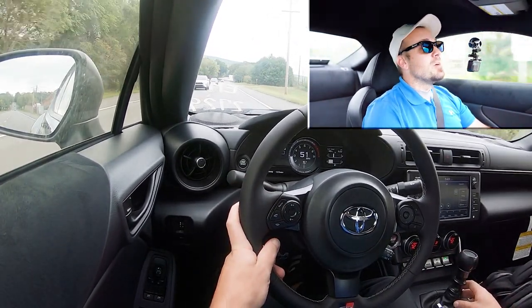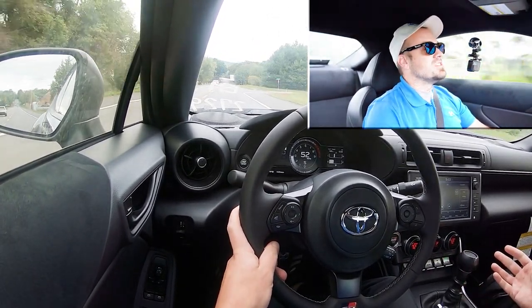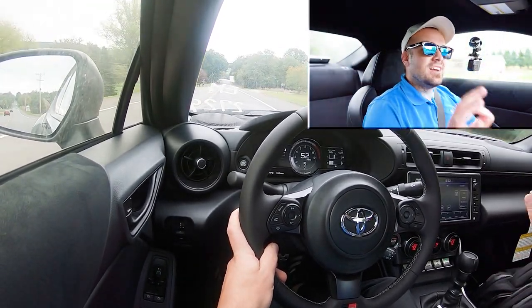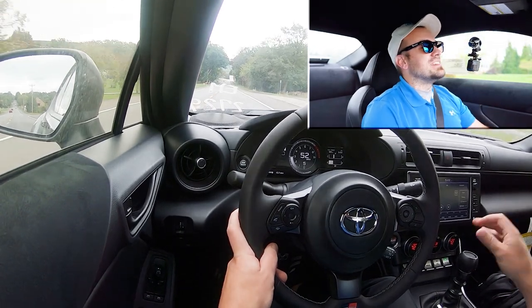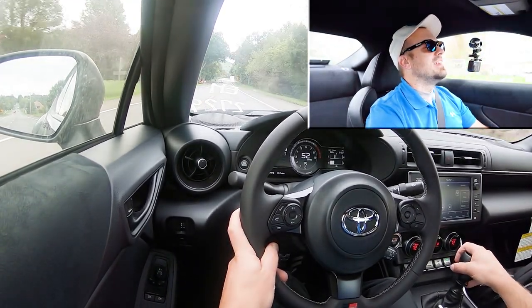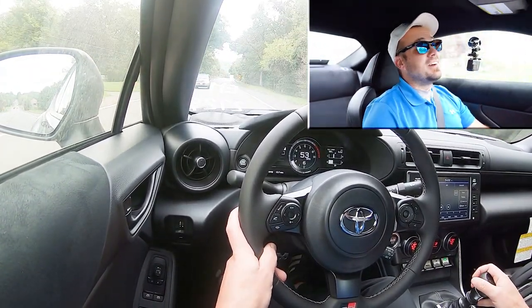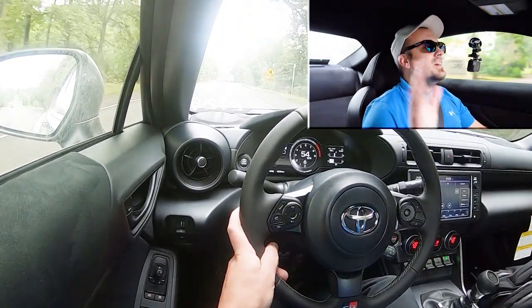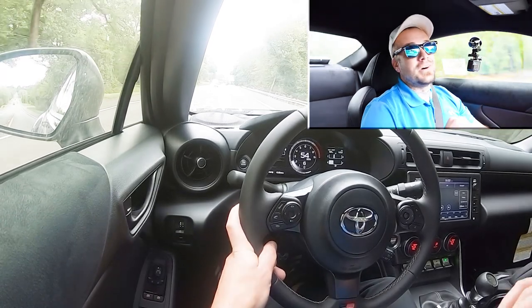The manual transmission is okay — it's not as smooth as some others like the Integra Type S that I drove. It's a little notchy, but it's still fun because it's a six-speed manual. This thing is pretty darn quick, and it is a very light car, so I guess that's to be expected.